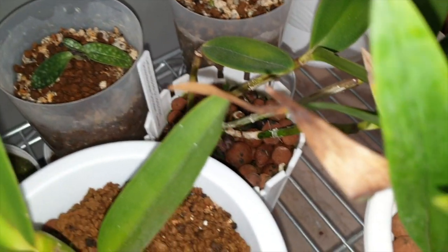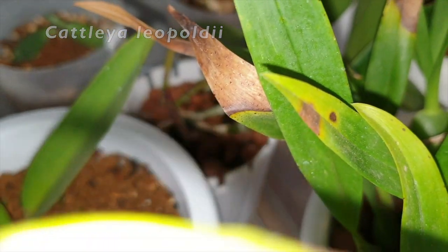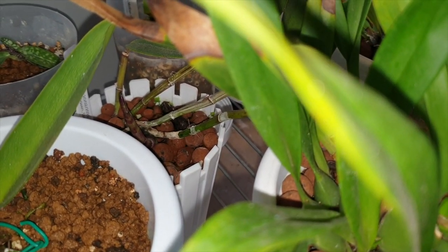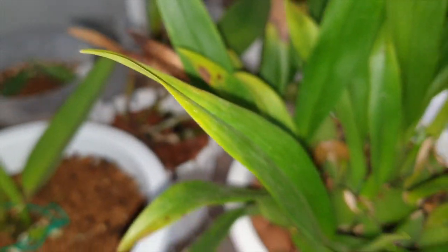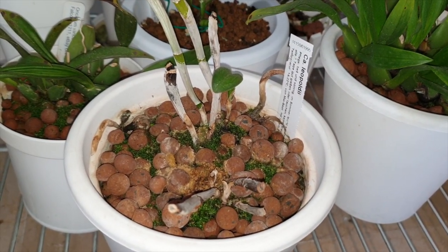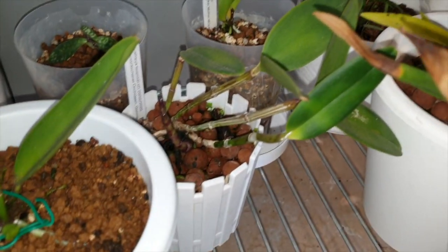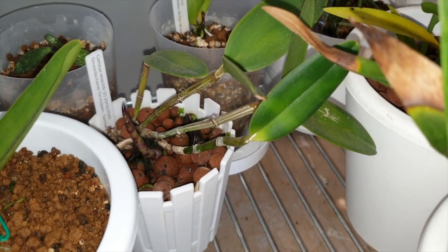And then my Leopoldii here — you can see through the camera — there it is. New growth on a Leopoldii seedling, which is a massive achievement for me, because the counterparts here from Schwerter aren't looking so good. But that one is a great new growth. Super pleased.